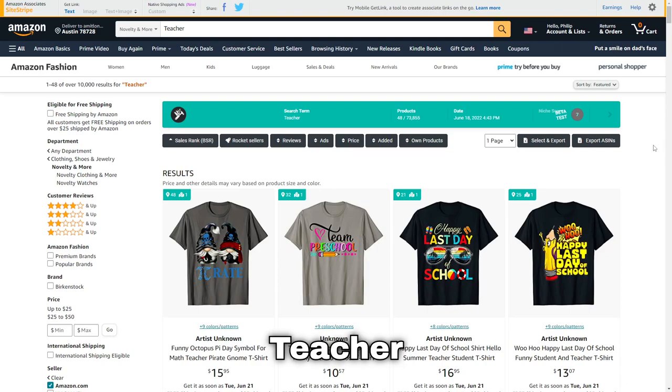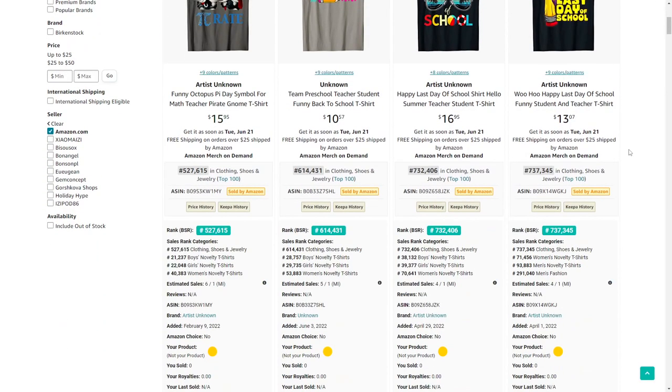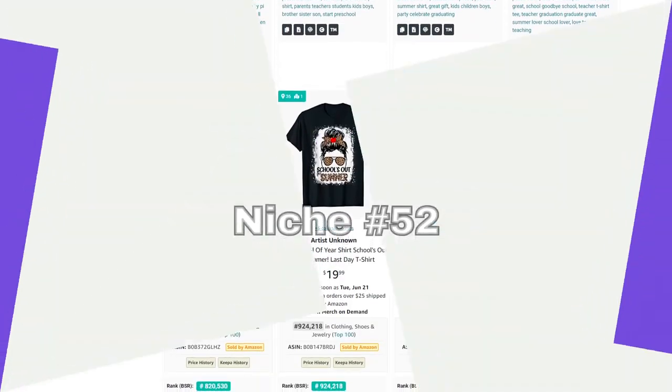Next up is teacher — a very big niche with lots of designs already out there, but if you can come up with a unique one I'm sure you can pick up a lot of sales.